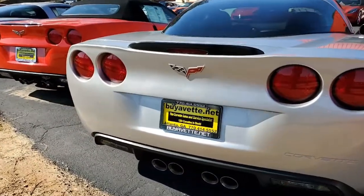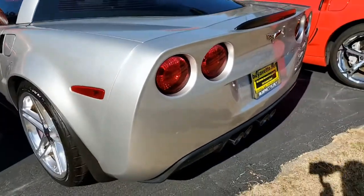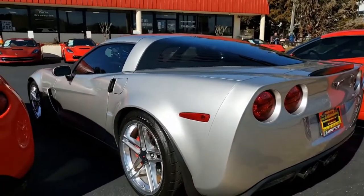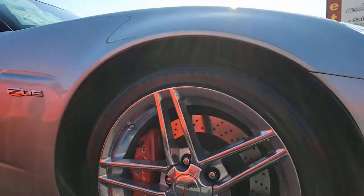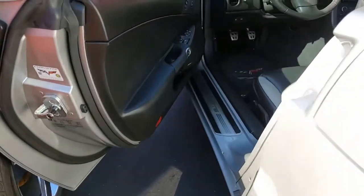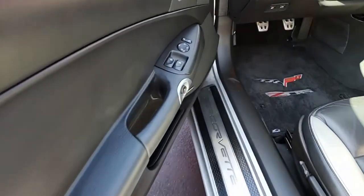It's absolutely loaded with options. As we said, it has just a little over 17,000 miles, and this Z06 is in really nice condition — those are low miles for a 2007 automobile. The paint is in very good to excellent condition with a great shine. The factory polished wheels are in excellent condition as well. It has Firestone Firehawk Wide Oval Indy 500 tires, showing an average tread depth of 9/32nds remaining.